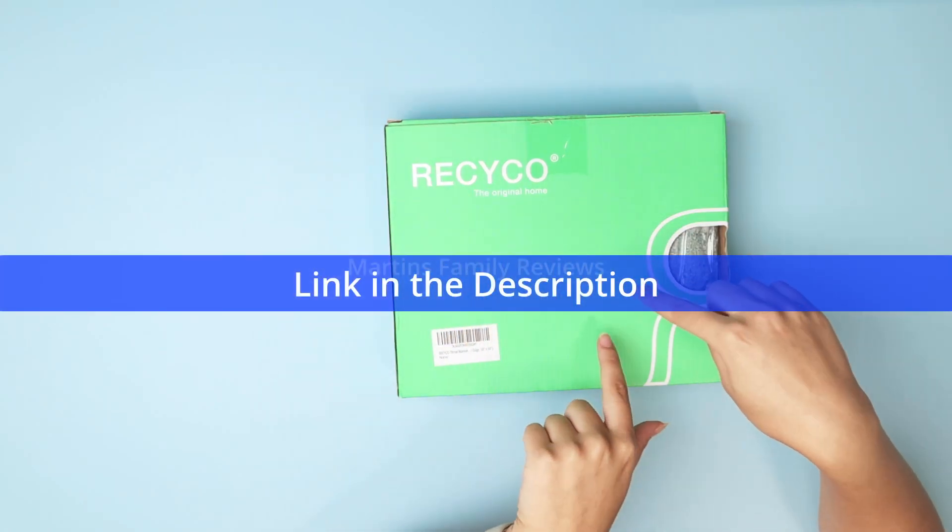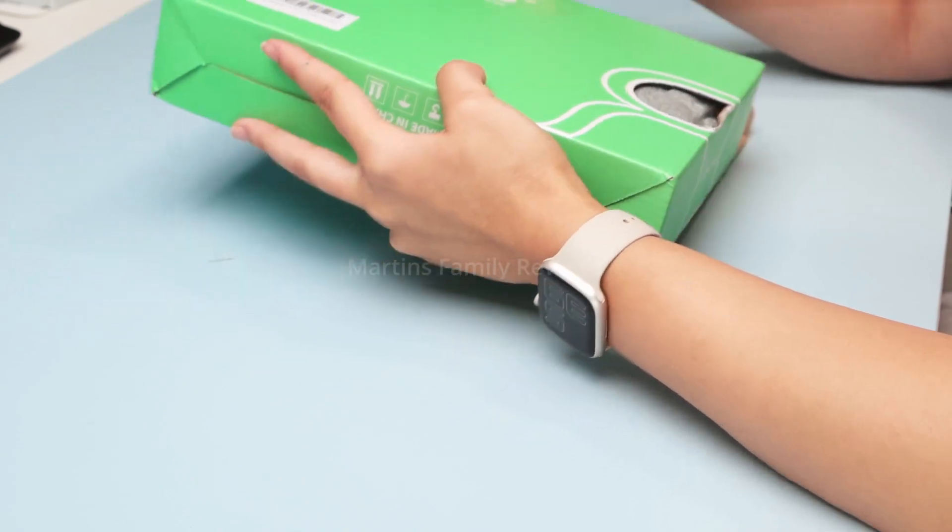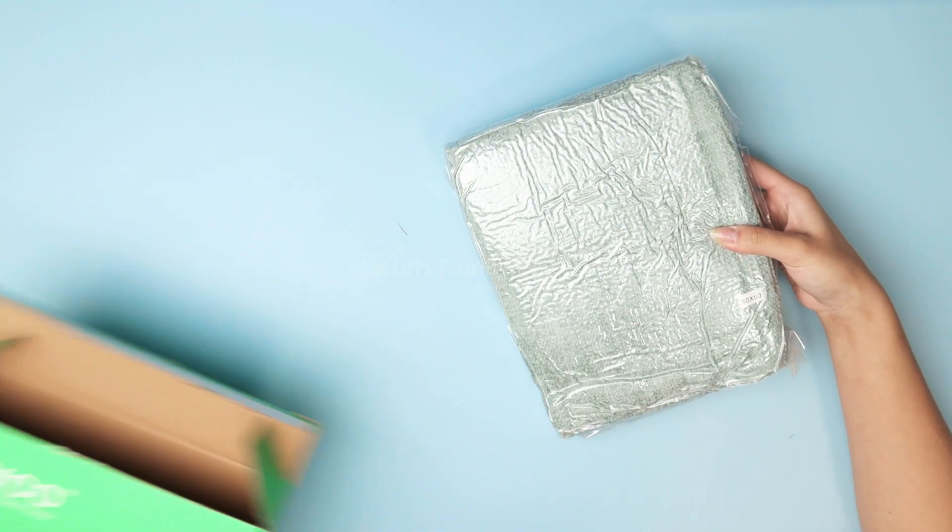Hi everyone, this is Riko, the original home blanket, and I am so obsessed with it that I have it in multiple colors now, and this is what it looks like.